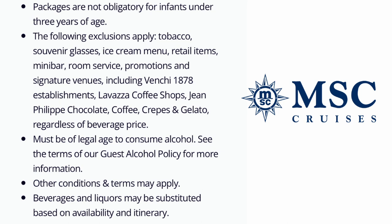The following exclusions apply: tobacco, souvenir glasses, ice cream menu, retail items, minibar, room service, promotions, and signature events including Vinci 1878 establishments, Lavazza coffee shops, Jean-Philippe chocolate coffee and crepes, and gelato — regardless of the beverage price. You must be of legal age to consume alcohol. Other conditions and terms may apply. Beverages and liquors may be substituted based on availability and itinerary.